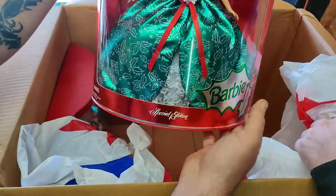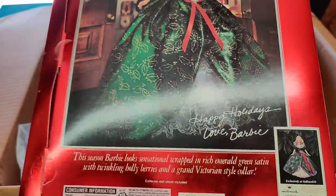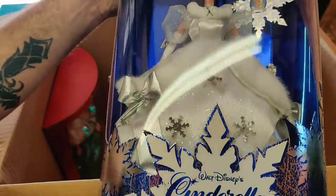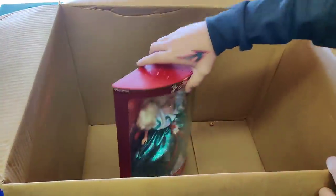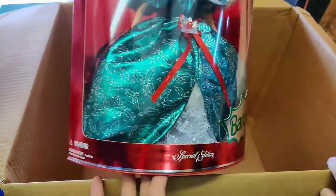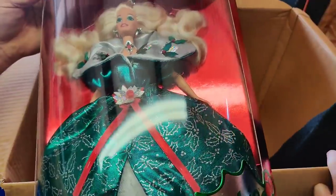Hallmark Barbie stickers — Yuletide Romance. That's a special edition. Special edition, Happy Holidays Barbie. Gorgeous. I call that one a big hair Barbie. This one's 1995. Walt Disney Cinderella — Holiday Princess, special edition, first in a series. I think this one's probably going to be worth some money. First in a series, Mattel 1996. Amazing. And here's another one — Special Edition Barbie, just like the other one. This one was from 1995.